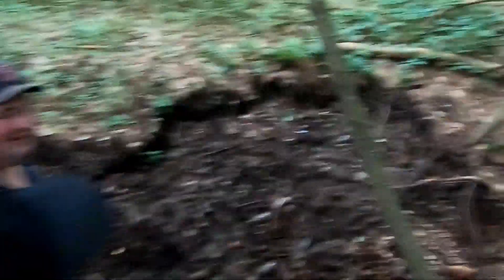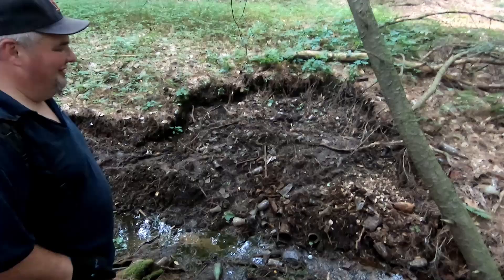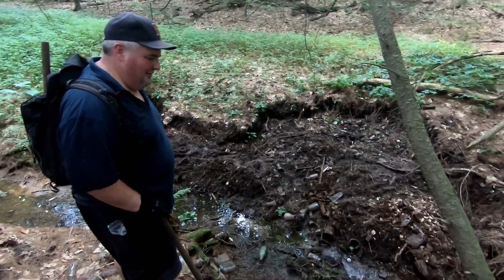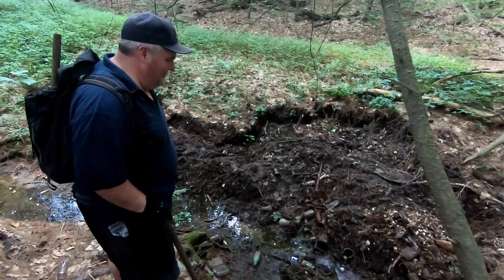Hey guys, we're back. You can see how much we've done — it looks just the same as we left it. There are a couple of bottles on the surface we're going to grab and then we're going to get right to it.